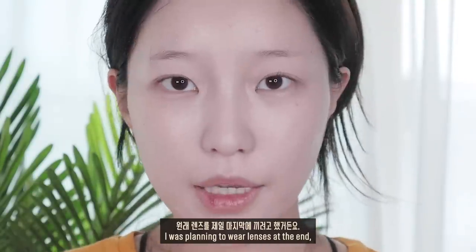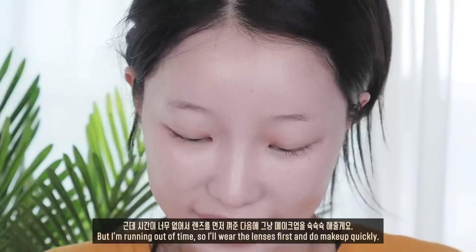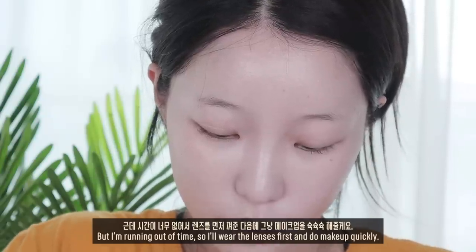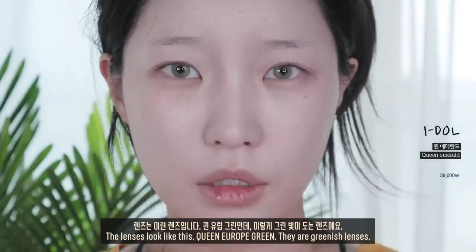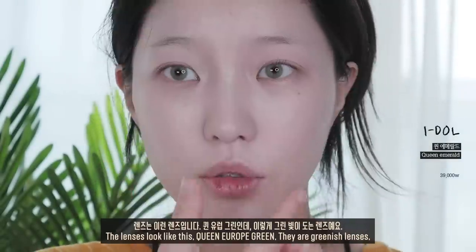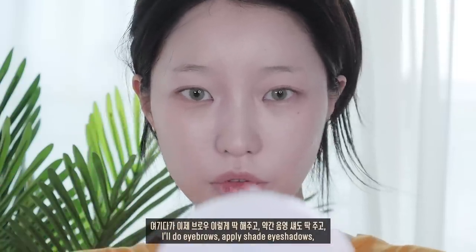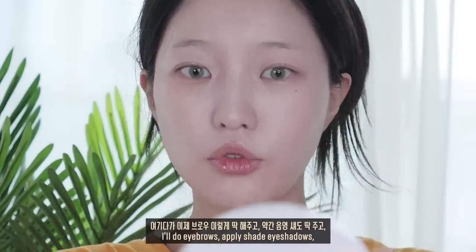원래 렌즈를 제일 마지막에 끼려고 했는데 시간이 너무 없어서 렌즈를 먼저 껴준 다음에 메이크업을 슉슉 해줄게요. 렌즈는 약간 퀸유럽 그린인데 이렇게 그린빛이 도는 렌즈예요. 여기다가 브로우 딱 해주고, 음영 섀도우 딱 주고 레드립 맑은 거 딱 해주면 예쁠 것 같죠.